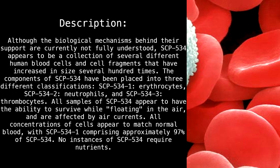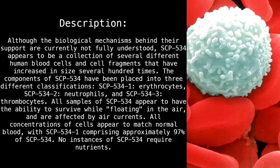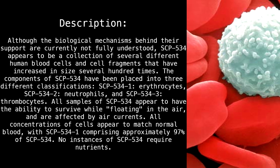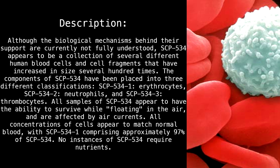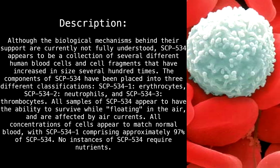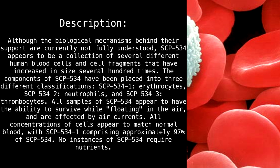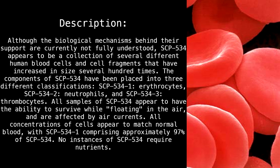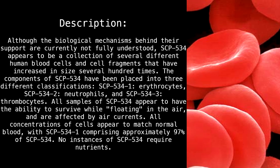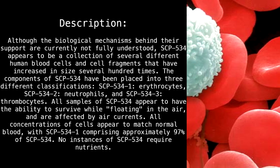Description: Although the biological mechanisms behind their support are currently not fully understood, SCP-534 appears to be a collection of several different human blood cells and cell fragments that have increased in size several hundred times. All samples of SCP-534 appear to have the ability to survive while floating in the air and are affected by air currents.